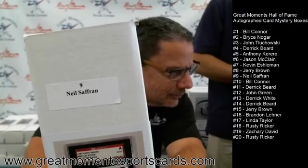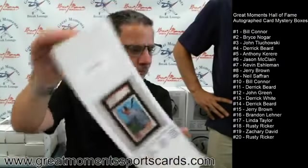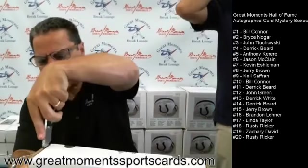Neil Saffron is at box number nine. We had a nice Juan Marichal, we had a nice Wade Boggs on a 1984 Topps card.